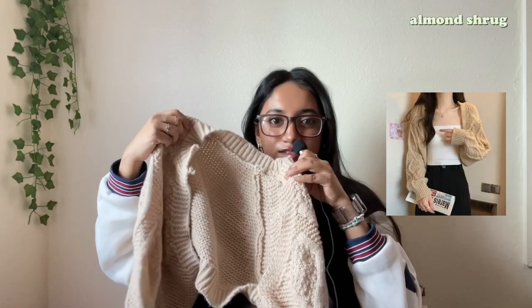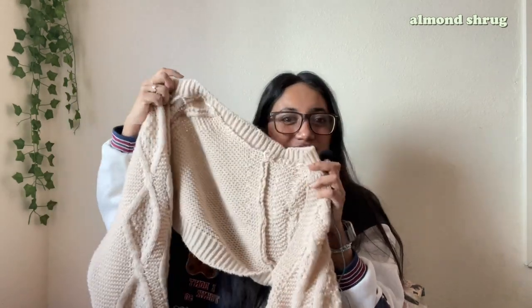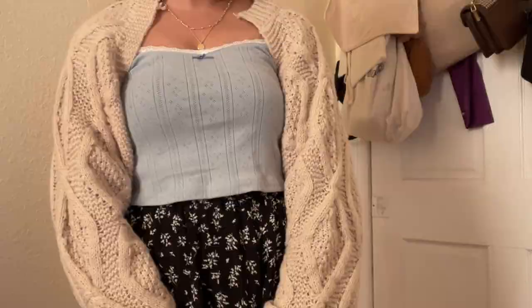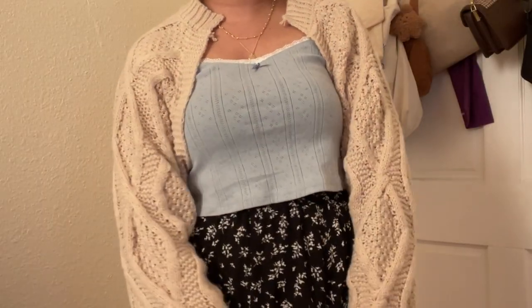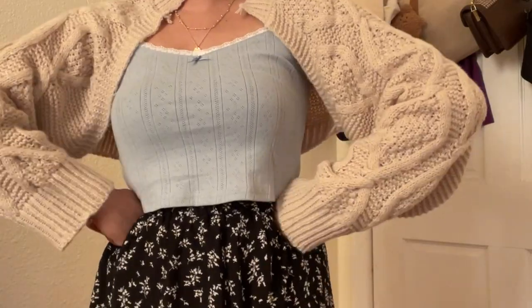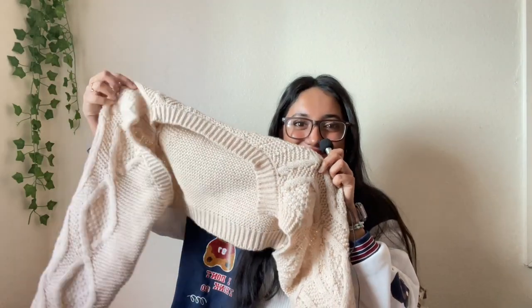The next item is this cardigan bolero. I was really surprised because it's super nice quality — it's open front with no button, but I think it would be really cute with a button. I think this would be really cute in the summer with dresses and camisoles. I feel like I'll be wearing this a lot this summer, to a beach if I go to a beach. The quality is really nice — it's obviously not here to keep you warm.